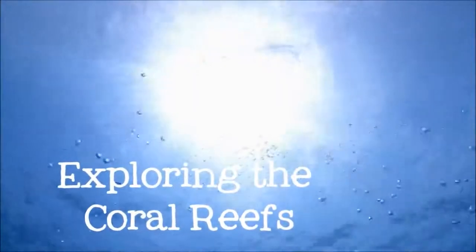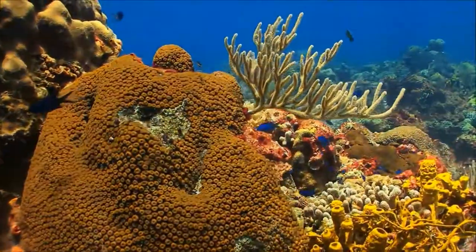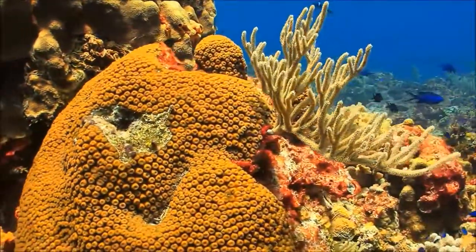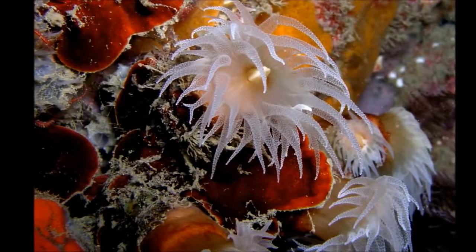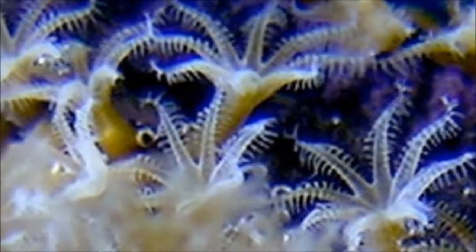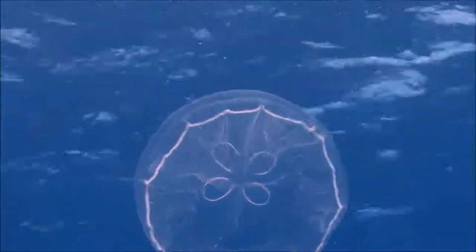Coral reefs are only found in shallow tropical seas. They may look like colorful rocks or even plants, but coral is really an animal. Coral is built by polyps — very small creatures that are related to jellyfish. Unlike jellyfish, which propel themselves around through the water, coral are stationary.